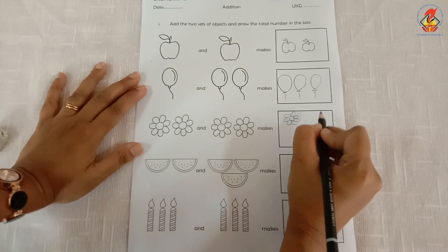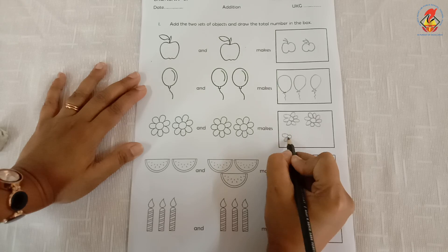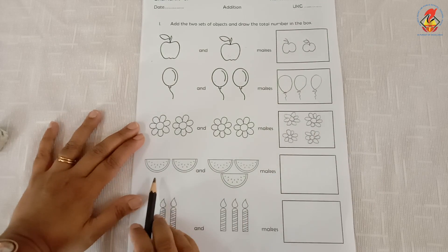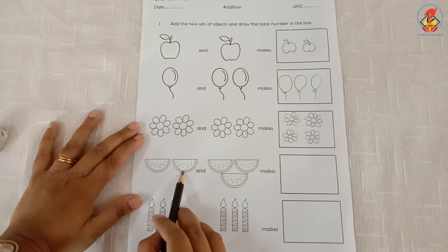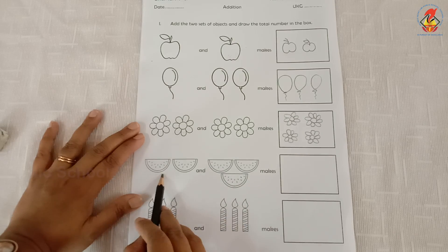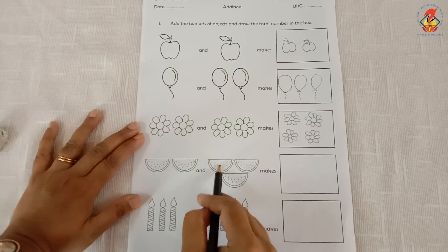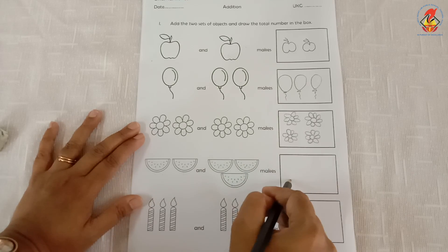I draw one, two, three, four flowers in the box. The next one — how many slices of watermelon are here? One, two — two slices. And how many more slices of watermelon are here? One, two, three. So we say two slices of watermelon and three more slices makes one, two, three, four, five — five slices of watermelon to draw inside this box.